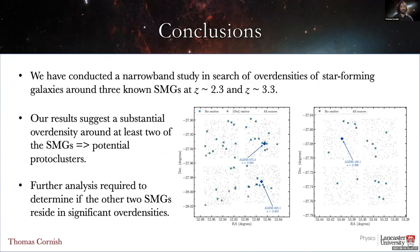To sum up, we've conducted a narrowband study in search of star-forming galaxies around three SMGs with the aim of determining whether or not they reside in proto-clusters. Our results hint at a substantial overdensity around at least two of the SMGs, implying they could be residing in proto-clusters, while further analysis is required for the third. If true, that would imply that SMGs may well be the progenitors of local early-type galaxies in clusters. I'll leave you with these updated sky plots showing the positions of the H-alpha and O III emitters relative to our SMGs. Thank you.